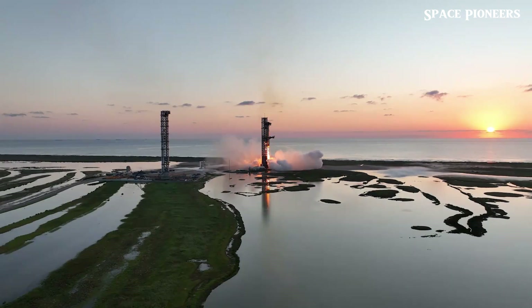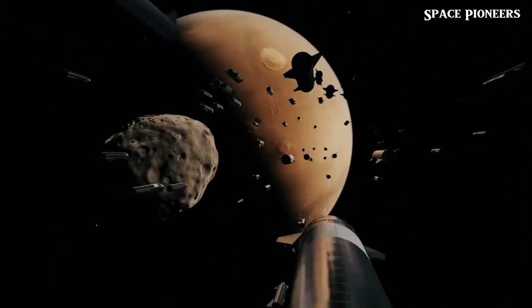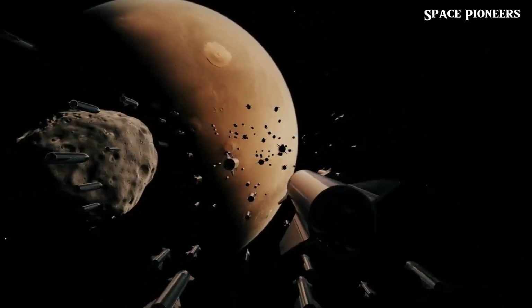So there you have it — the latest on SpaceX's Starship Flight 6. From record-setting timelines to new tests, this mission is shaping up to be one of SpaceX's most ambitious yet.